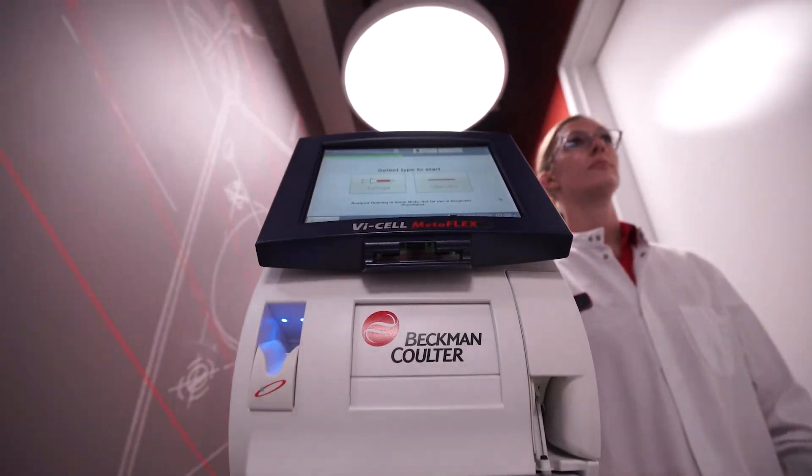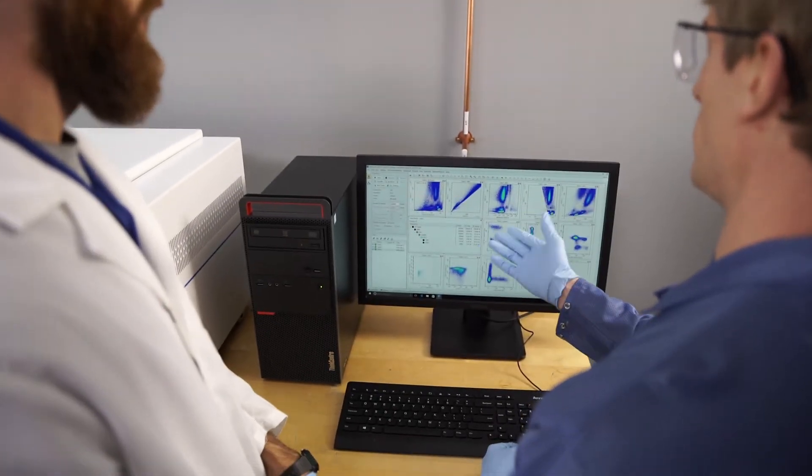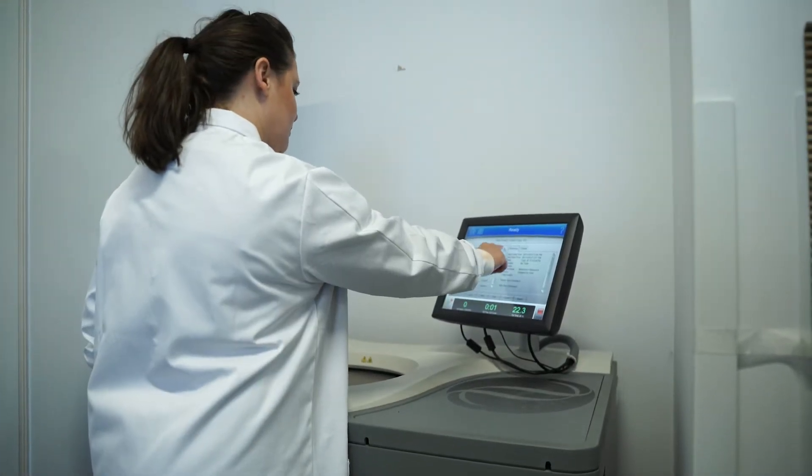Beckman Coulter Life Sciences provides the tools, the solutions, and the workflow knowledge to help our customers overcome those workflow barriers that in the end leads to an accelerated workflow and gets them to their answers in an effective and efficient manner.